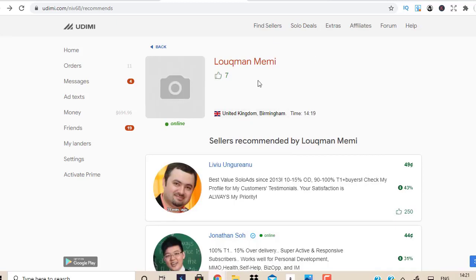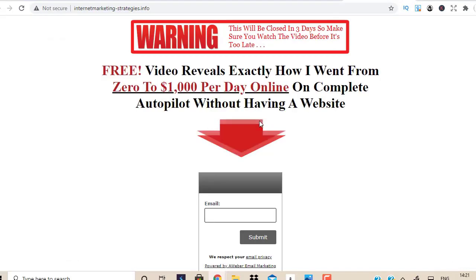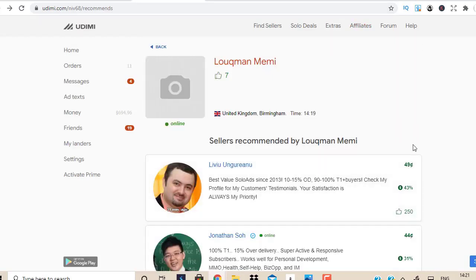Before you start buying traffic from Udemy there are some very important things. First, make sure you have a landing page — don't do direct linking because you'll lose money; you need to build a list. Second, you need an autoresponder like Aweber, GetResponse, MailChimp, or SendLane to store subscriber details and blast emails out. Third, when you buy traffic make sure you have a tracking link. You can use free tracking tools or a tool called ClickMagick — it lets you track clicks and ensure you're getting real human visitors and not bot clicks.